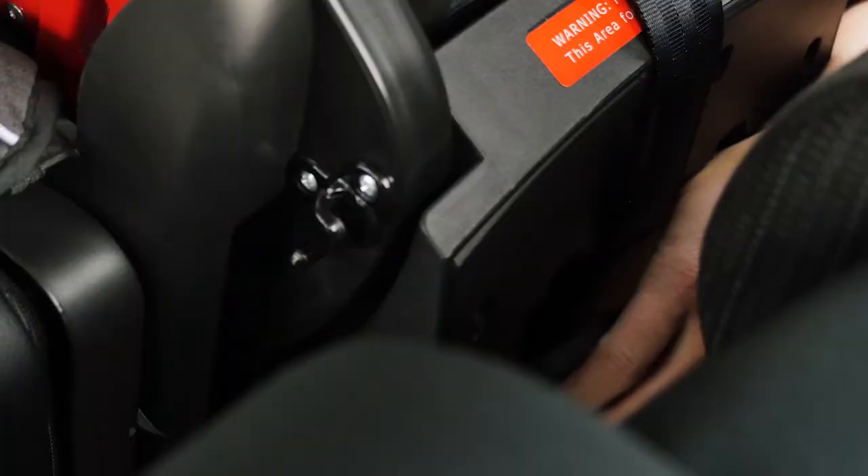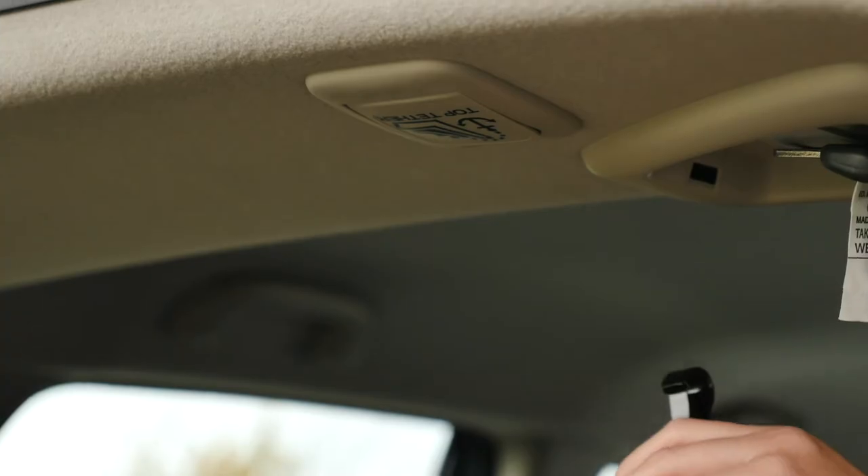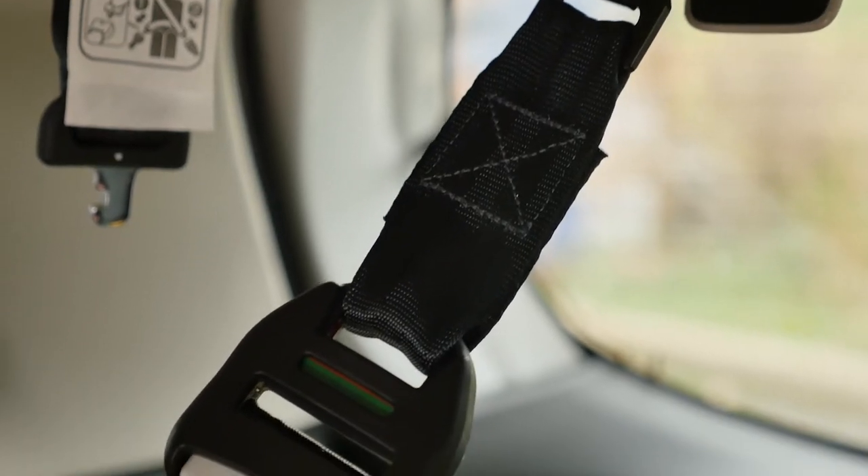There's also a top tether strap which is cleverly tucked away in a compartment in the back of the seat. Hook the clip onto the D-ring or anchor point.